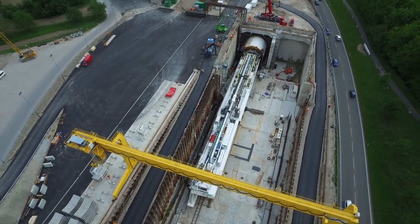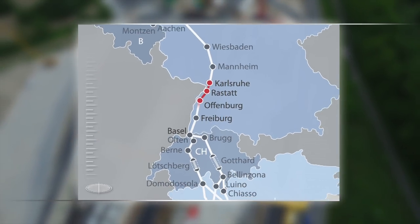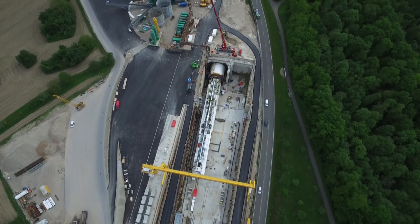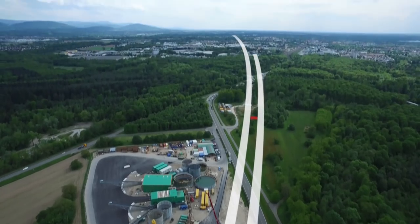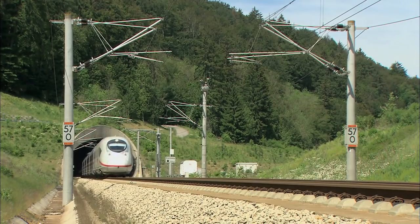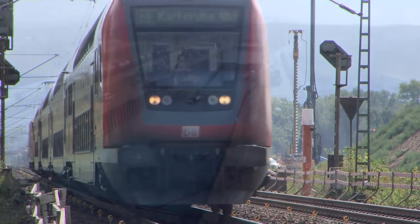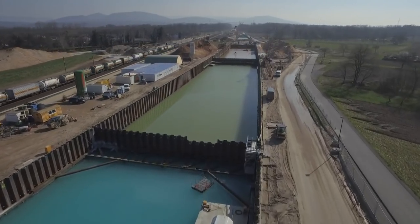Der Tunnel Neubau in Rastatt ist Teil des viergleisigen Ausbaus der 182 km langen Verbindung zwischen Karlsruhe und Basel, mit dem ein Nadelöhr des überregionalen und internationalen Schienenverkehrs beseitigt wird. In Rastatt werden die neuen Hochgeschwindigkeitsgleise in zwei eingleisigen Tunnelröhren unter der Stadt durchgeführt. Die daraus resultierende Lärmreduzierung und das verbesserte Angebot im Nahverkehr werden eine erhebliche Verbesserung für die Bevölkerung bringen. Mit einer Länge von jeweils 4.270 Metern sind die beiden Röhren das zweitgrößte Tunnelbauwerk der Aus- und Neubaustrecke.